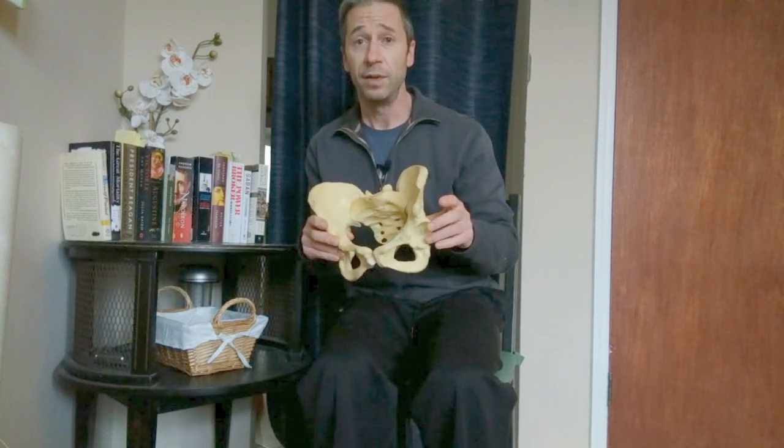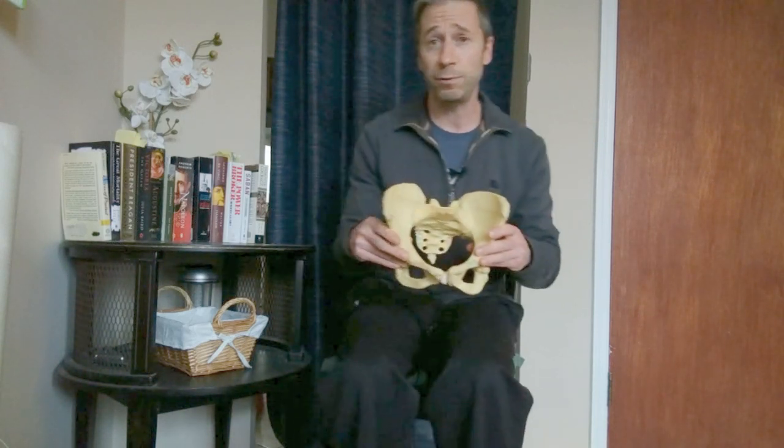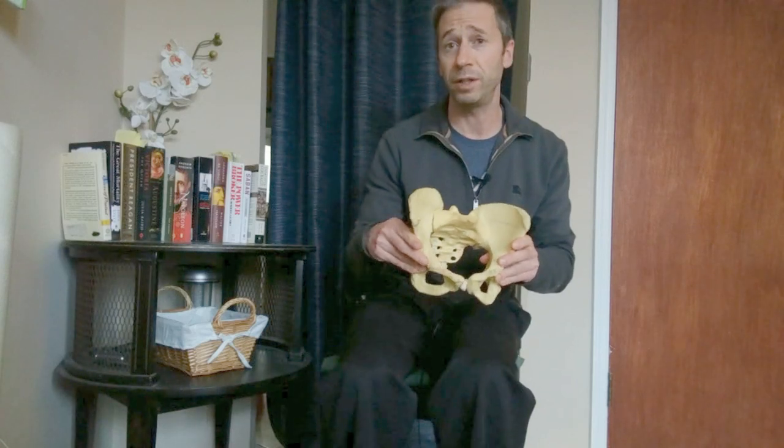The other point is that all exercises are attempting, for the most part, to get you to the left. When we have a left AIC pattern, we are almost always going to be favoring our right side — and it doesn't matter whether you're righty or lefty, we're just going to be overusing the right side. So all the exercises are trying to get us to the left and activate muscles while you're on the left side.